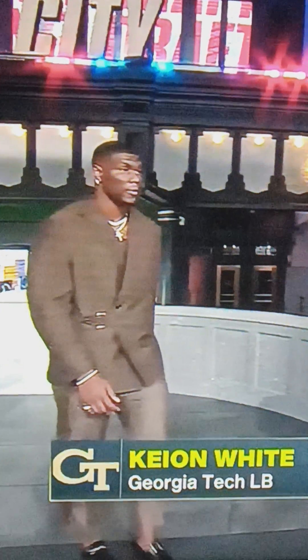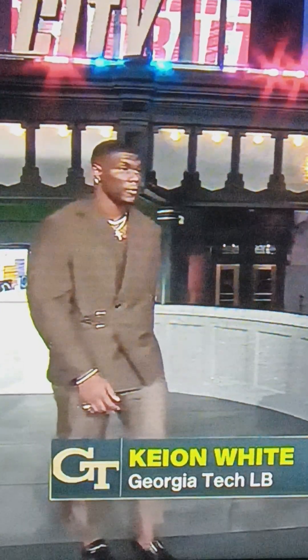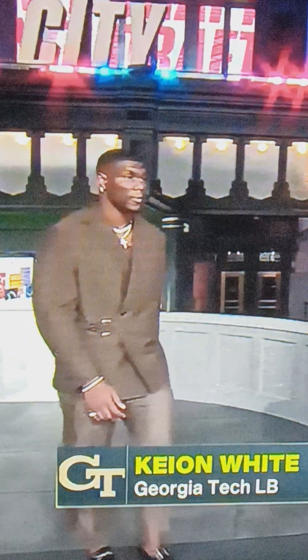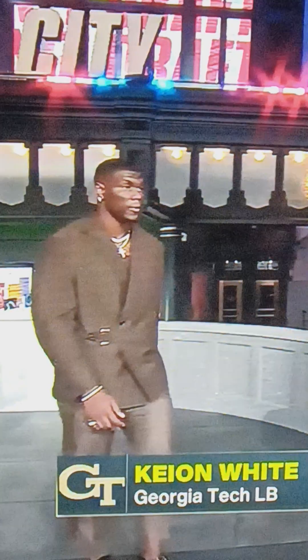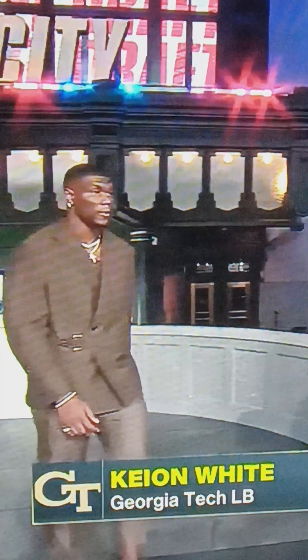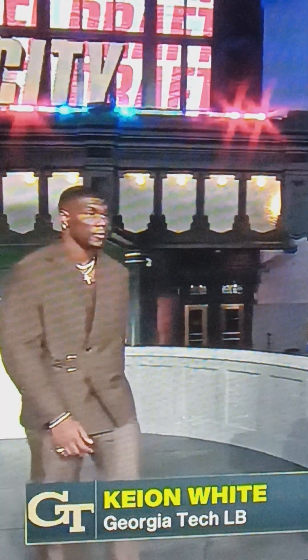All Keon White is missing is a pimp cane and a hat. This is definitely a 9 all day — maybe 9.5. Probably one of the best dressed guys. He's got a belt on it too — man, that's cold right there. I know it's Keon White. I messed his name up — leave me alone.